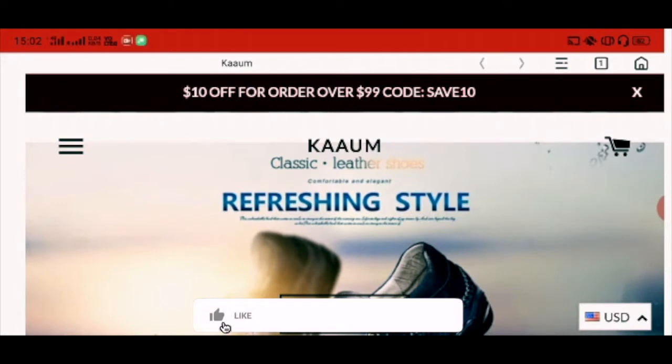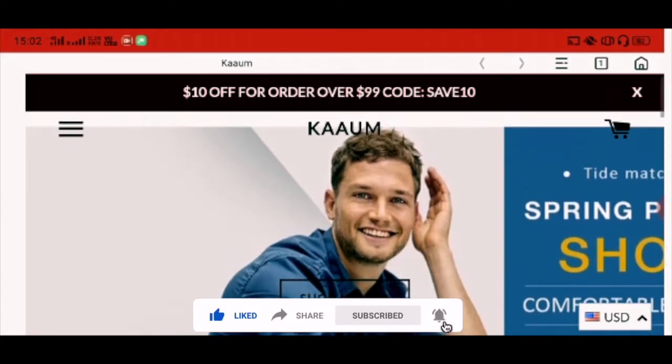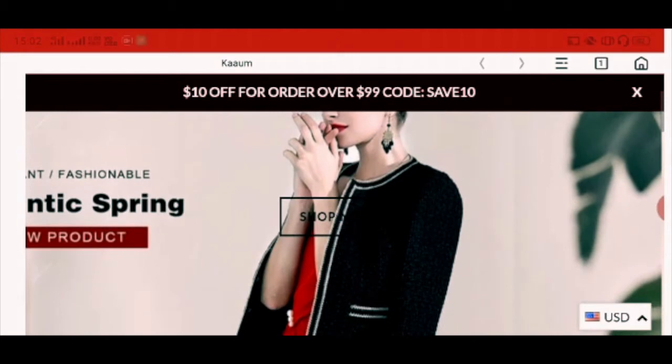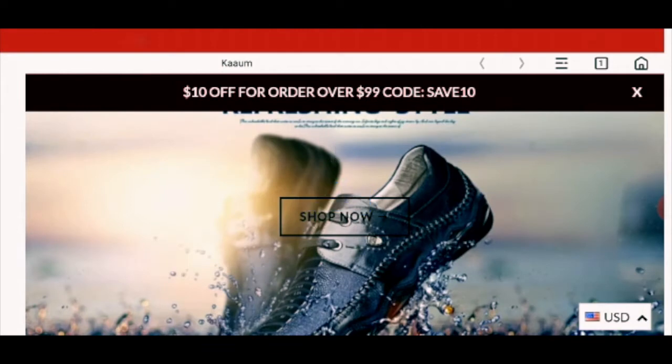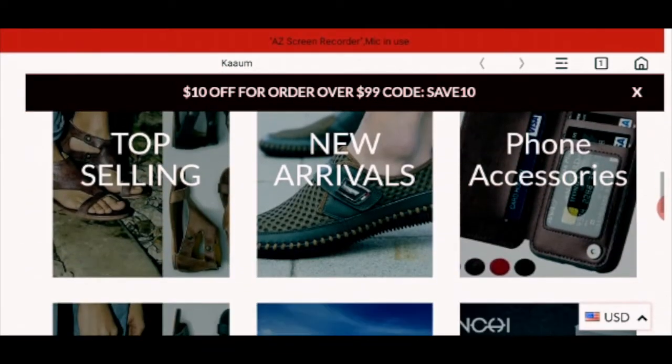Welcome to the unbiased review of com.com phone case. So the website is com.com. Let's check if the site is legit or not. Basically the site is for shopping purposes. The site looks very comfortable and elegant with a refreshing style. This is the homepage.